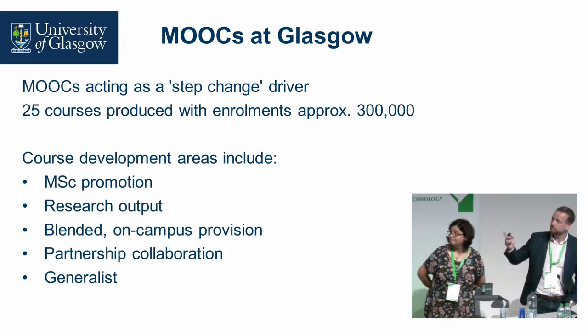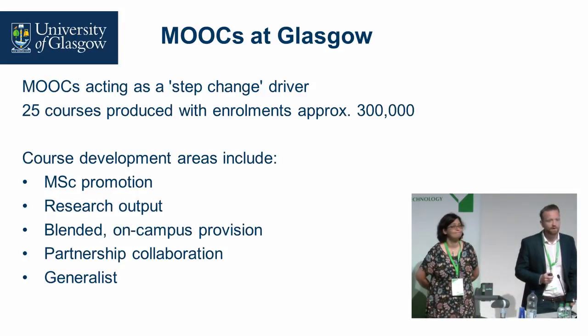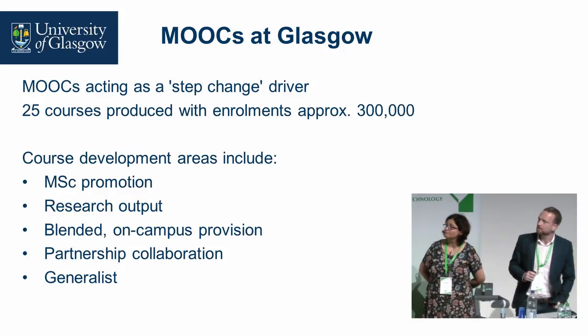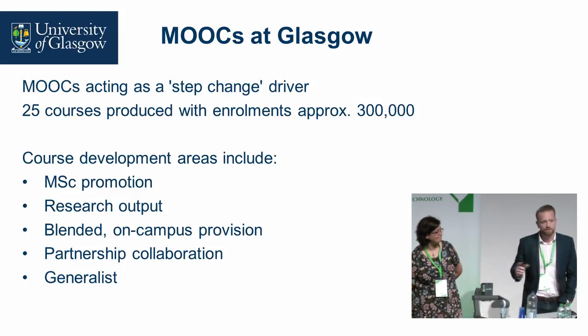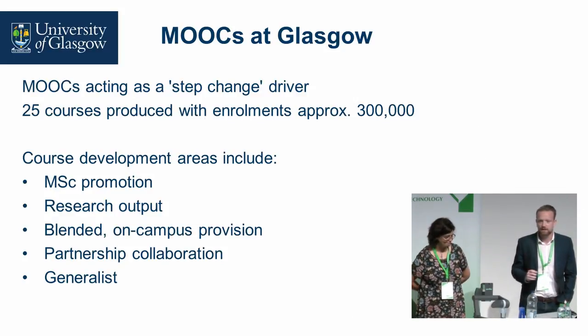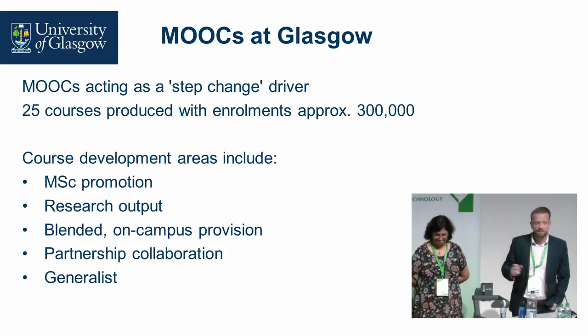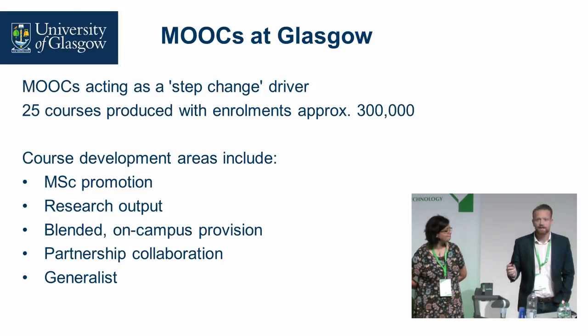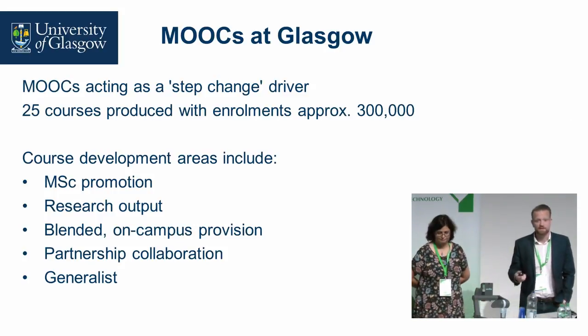The main things we try to achieve are promotion for our MSc programmes, particularly the distance ones, research output, and we also use MOOCs as part of our blended on-campus provision, where learners take a MOOC online for six weeks and then come back and do capstone assignments within class — a kind of flipped teaching approach. We've also started partnering with other institutions, such as Deakin University for healthcare management, the BBC, and Historic Royal Palaces, using FutureLearn as a shared platform. We also push out generalist courses in areas where Glasgow has expertise.